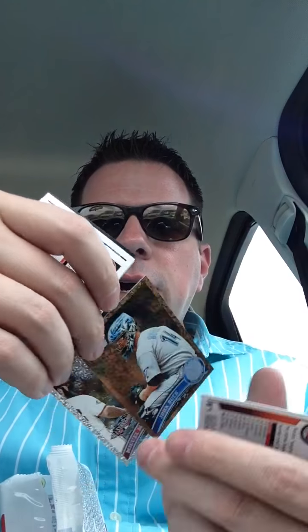Alright guys, got a lunchtime pack break here. Went to Walmart — they got those bins now, they have $0.98, $1.98, and $2.98. Well, look what I found. I found 2011 Topps Update. These are the home of the Mike Trout rookie cards. They're booking $40 right now, hot as a firecracker.